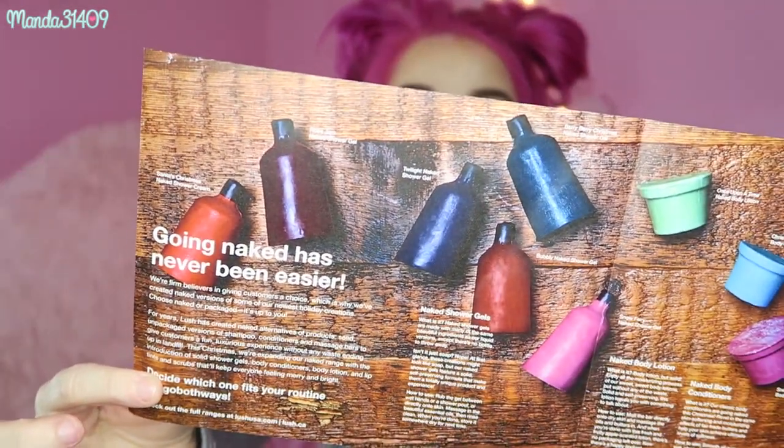So basically what Lush is doing now is they are starting to make some of their products without bottles or bulky packaging, and they call it 'naked.' For example, they have naked shower gels — meaning it's basically a solid bar of shower gel instead of being in a bottle. It's one of those things where it's helping the environment, and I love that concept so much.